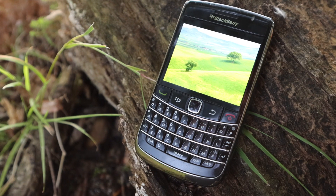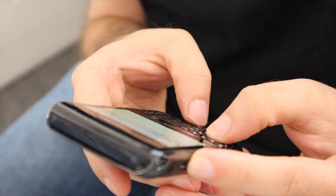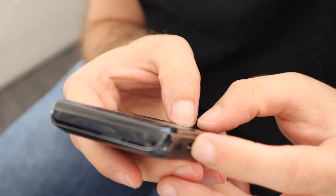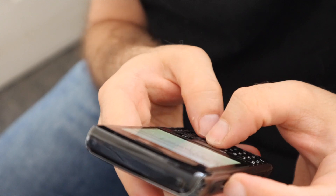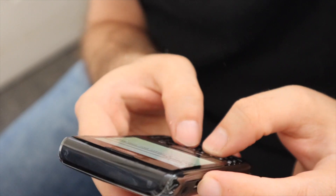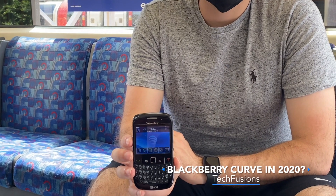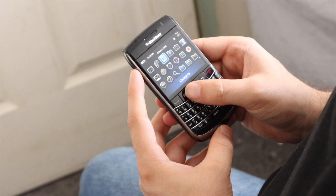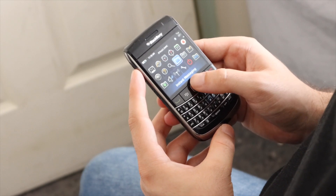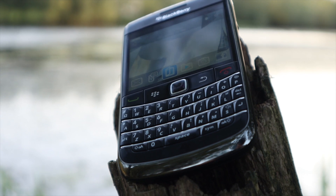It still feels strange using a phone with a physical keyboard, but that's something that made BlackBerry stand out from the crowd. The keyboard is okay, however the keys feel a bit too close together for my liking. This is especially noticeable compared to the BlackBerry Curve, where the keys are much more spaced out and much better to use.